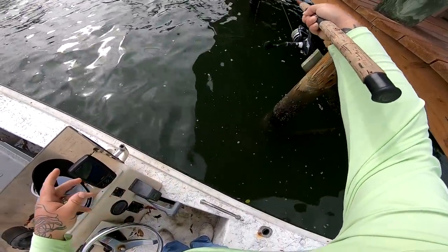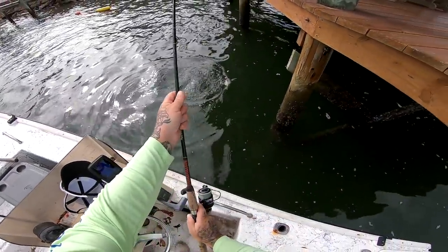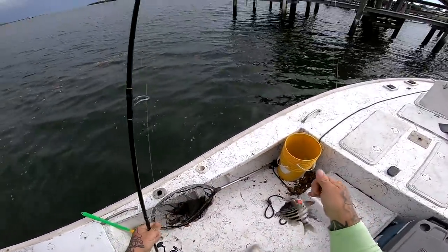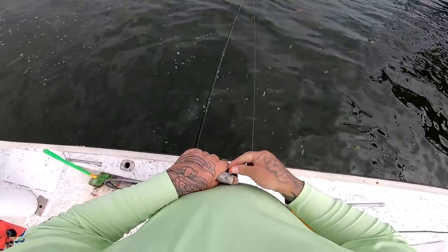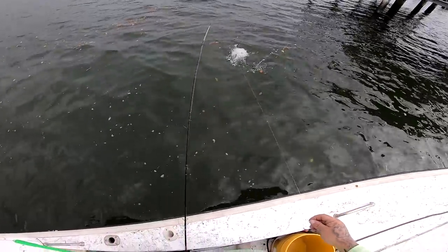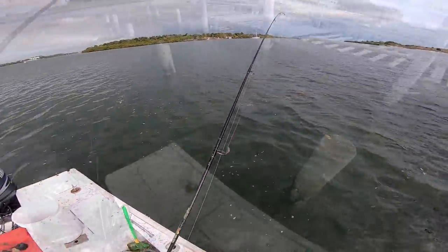All right guys, I got something here — oh that's a sheep, that's a sheep. Little sheep. All right, well looks like it's just a bunch of small guys here, so I think we're gonna go ahead and look for some bigger fish. We've got three here and they've all been kind of small, so I think we're gonna go see if we can find some bigger fish.